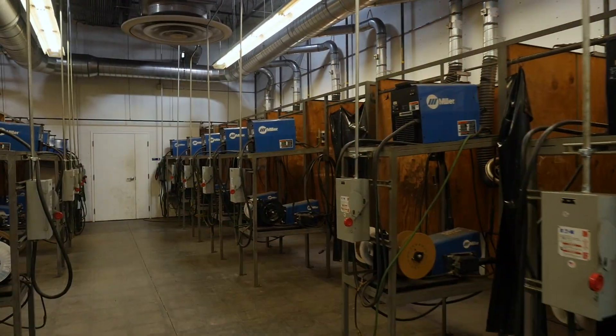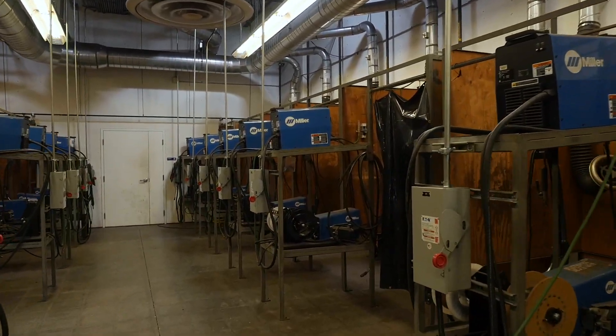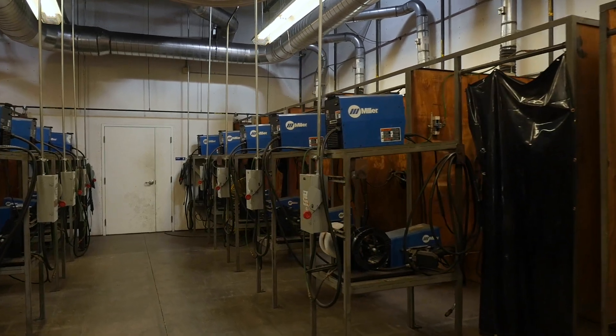Our program is at least half the price of any competing program, and those hours are going to be 600 to 700-ish hours of lab time, focused in the lab working on the craft.